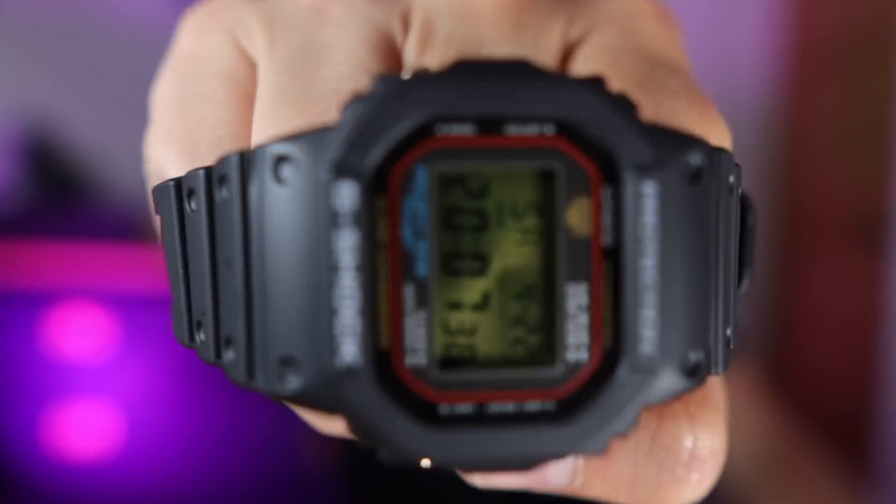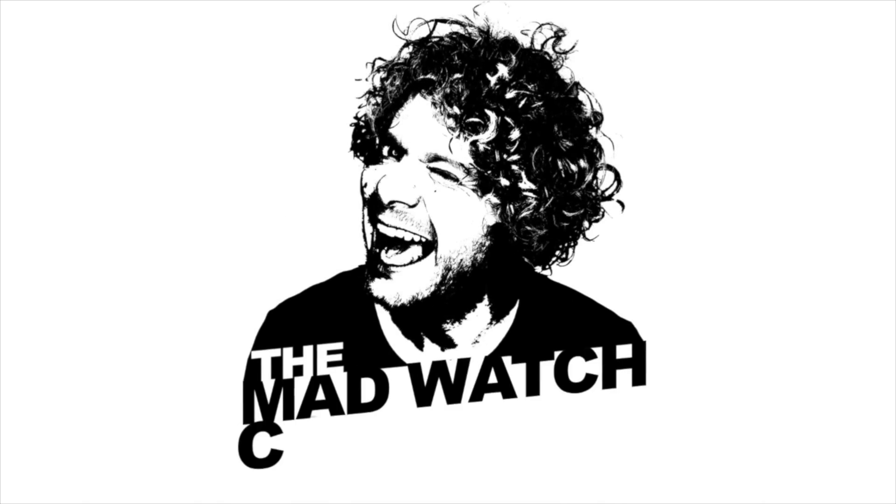Casio have just released what I think is their best G-Shock of 2023. Welcome to the Mad Watch Collector Show. Today's episode is dedicated to everyone who has made a watch purchase using their heart over their head.